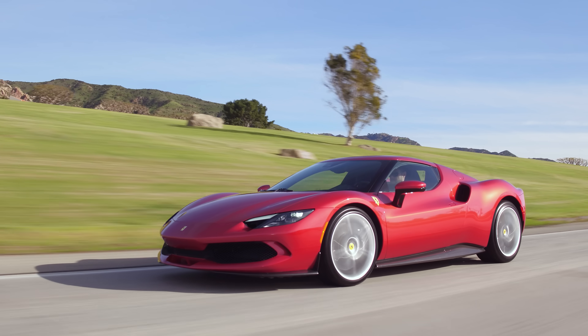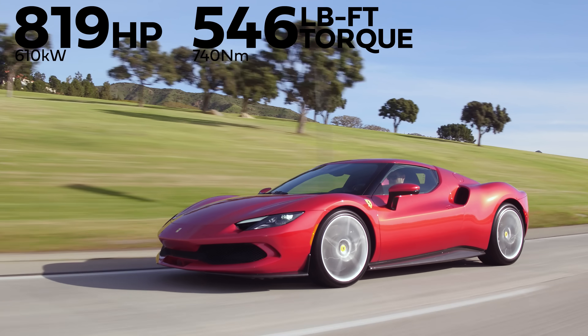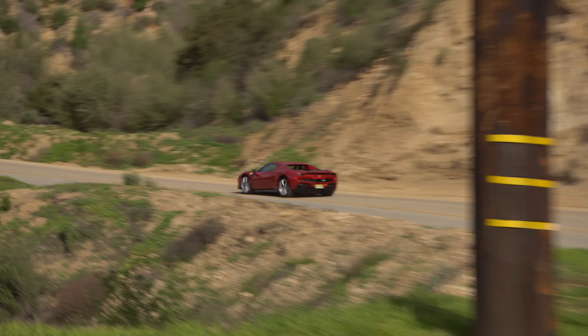A combined 819 horsepower and 546 pound-feet of torque from a twin-turbo 3-liter V6 hybrid. And if you were to use launch control, it's under three seconds zero to sixty. This thing is wickedly fast.